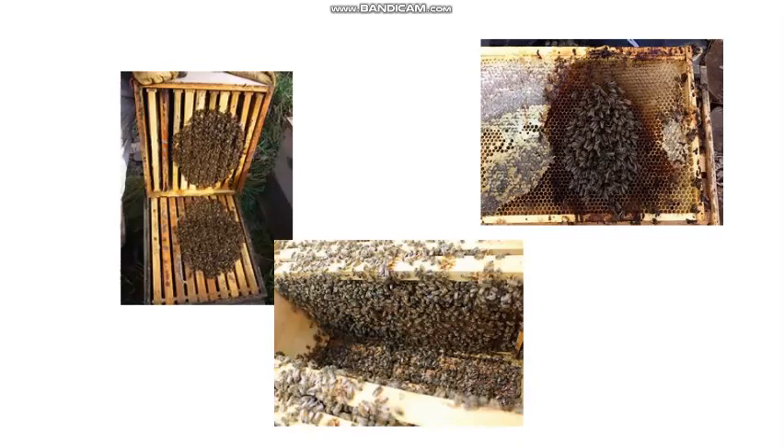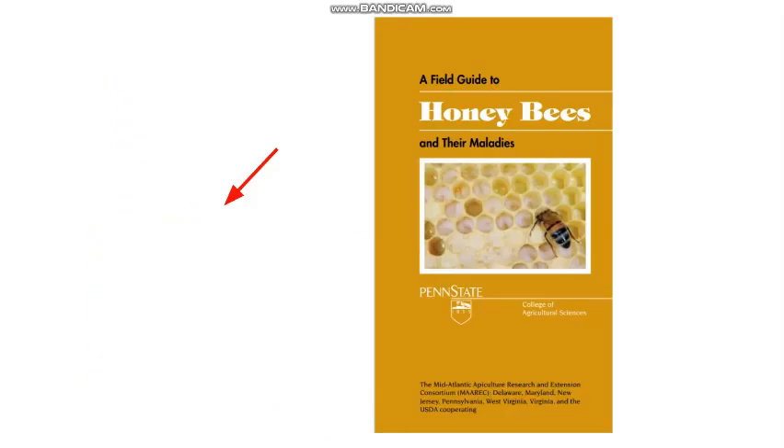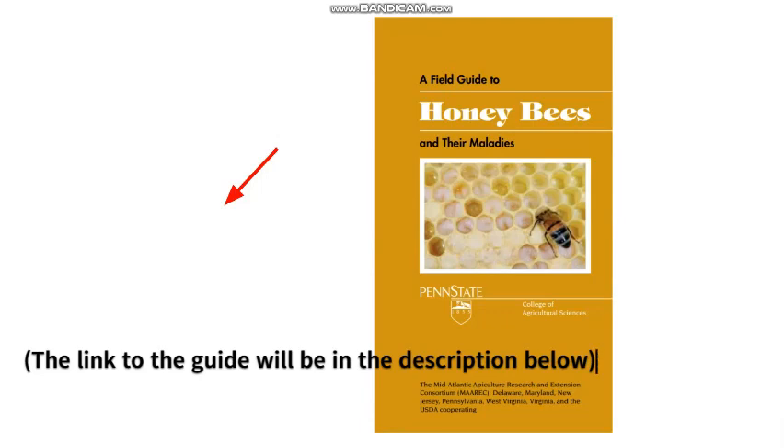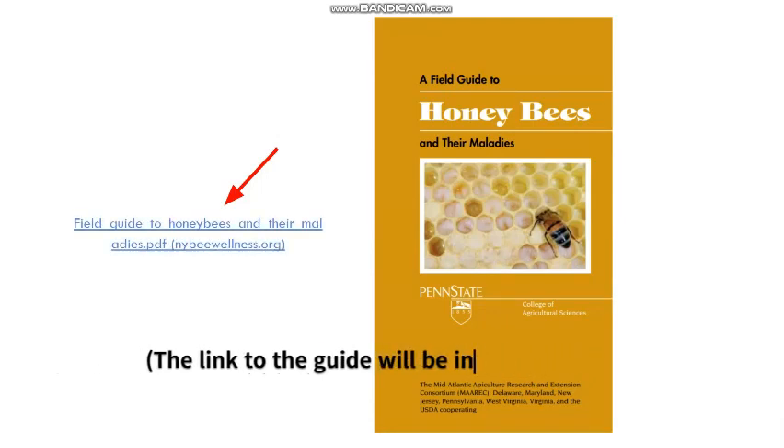Whenever you check up on your hive, you have to know how to determine if your hive is healthy, even if you aren't looking for anything specific like varroa mites. This usually comes with experience, but beginners can use this expert-recommended guide to help them determine if their bee colony has a disease and what to do about it. Fully committing to taking care of bees takes lots of time, energy, and effort, so if you aren't really passionate about beekeeping, it would be best to hold off from fully committing to it.